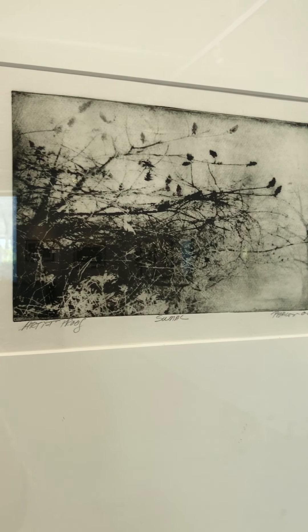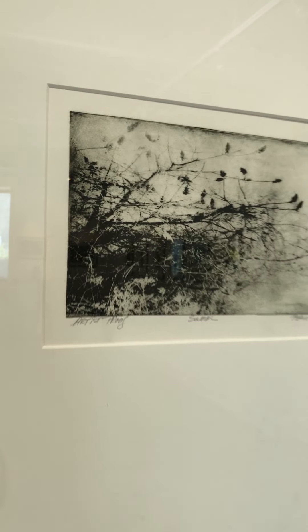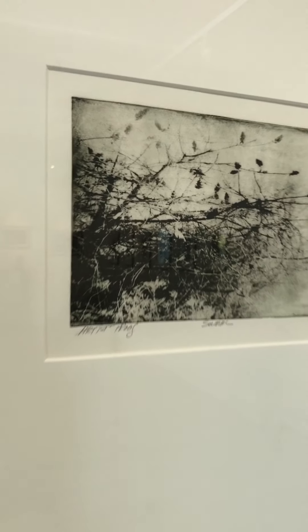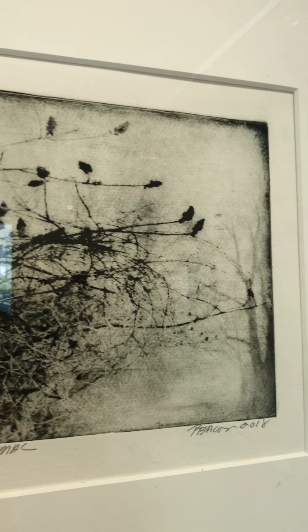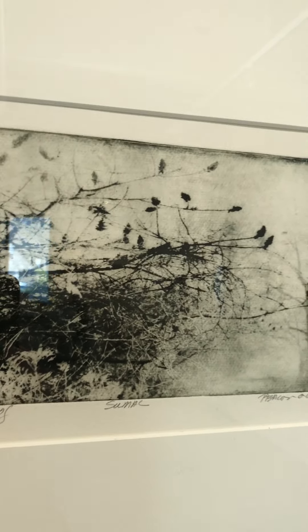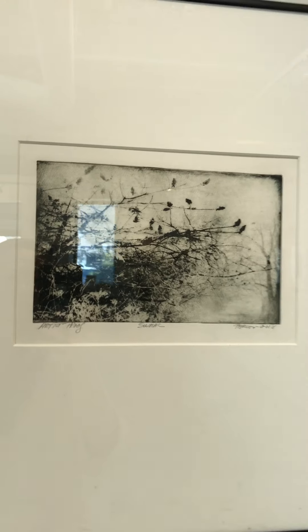This piece is called Sumac. It is an artist's proof photogravure, framed to size 16 by 20, and is available for sale for $350. Pat has used a photograph to create a metal plate, then inked the plate and printed that onto cotton rag paper in an etching press. It comes out with a beautiful look.